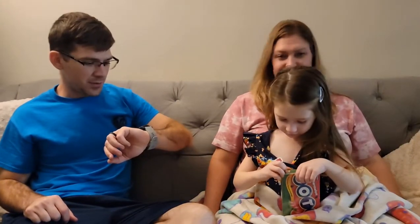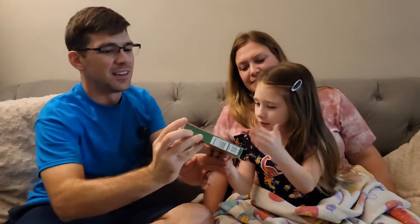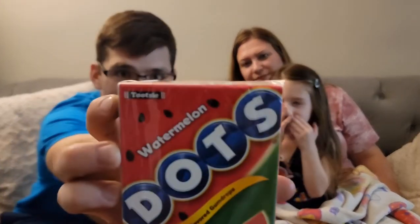Elsie, you have to show the camera what it is first. Show. What did you find? What is it? Ready? They're gum.